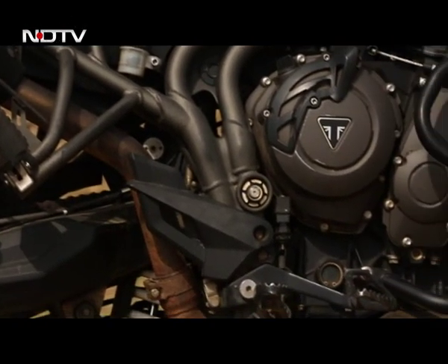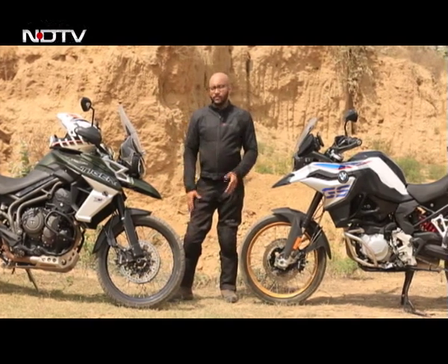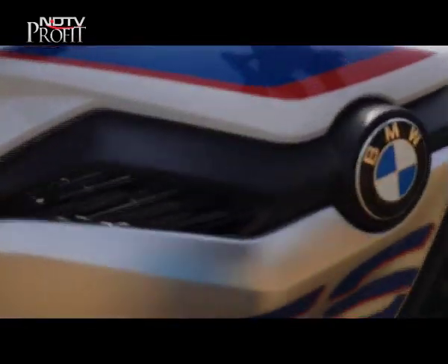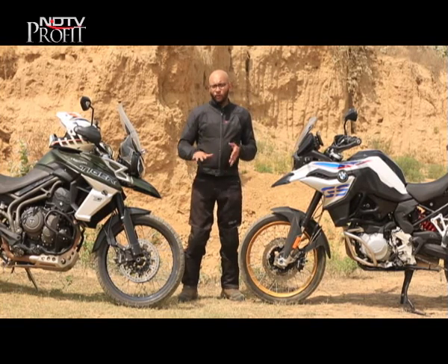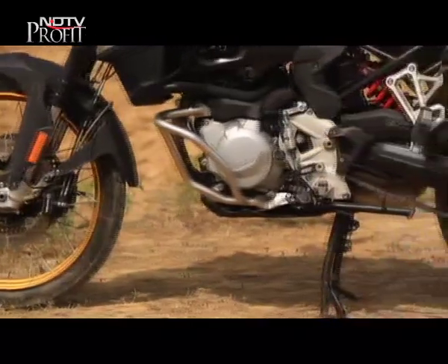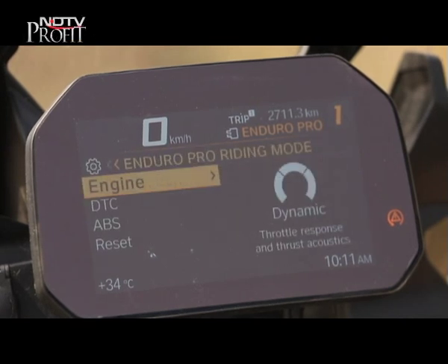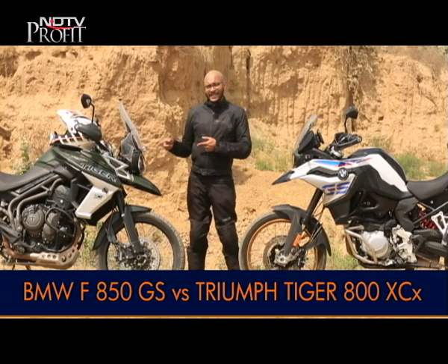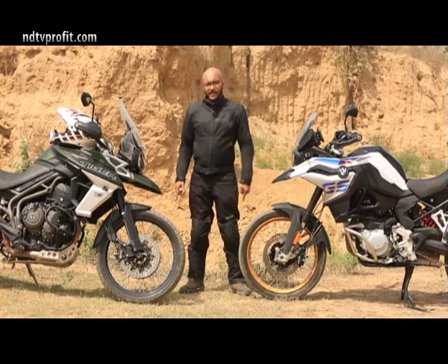The Tiger 800 offers a very wholesome package — its three-cylinder engine is smooth and refined, ideal for covering long distances. No wonder it's one of the most popular bikes in this segment. But the BMW has a few tricks up its sleeve: it gets semi-active suspension adjustable on the fly, which the Tiger doesn't. The ride quality on the BMW is better on-road and over broken roads. The BMW's biggest advantages are the tubeless tyres and the Enduro Pro mode — an optional accessory offering full adjustability of traction control, ABS and throttle map, which the Tiger XCX lacks.